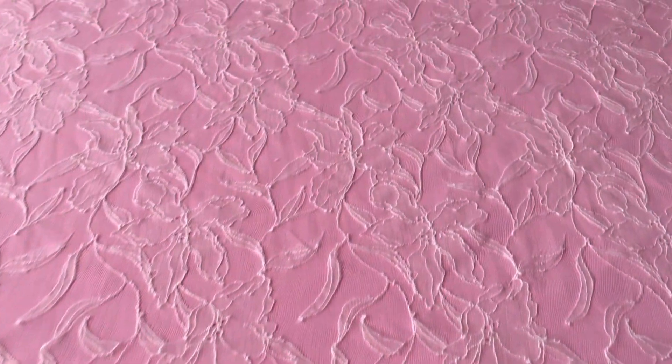Good afternoon from Bridal Fabrics. This is an enchanting French Chantilly lace with matching scalloped edges.